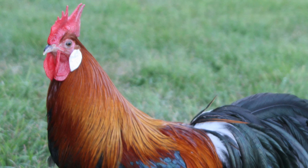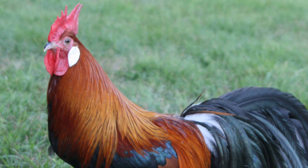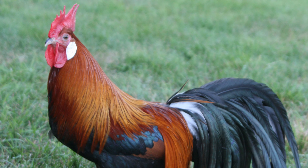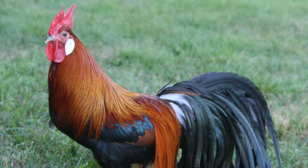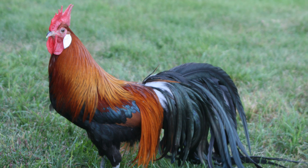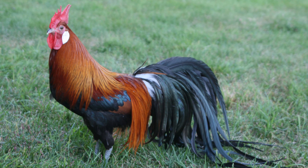He decided to preserve the imported long-tailed Japanese birds by outcrossing them with Leghorn, Malay, Modern Game, Old English Game, and Yokohama breeding stock, along with other rare breeds, to develop the Phoenix and thus keep long-tailed fowl alive in Europe.